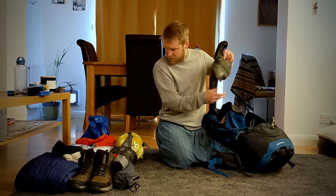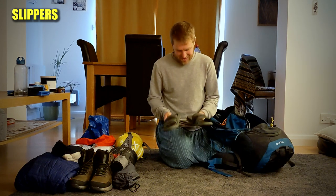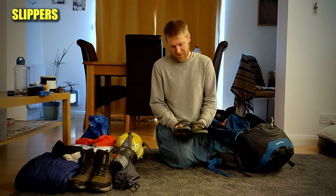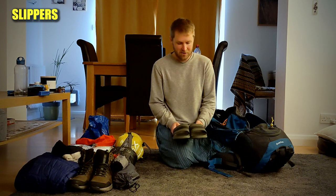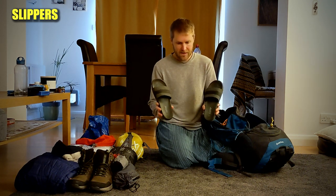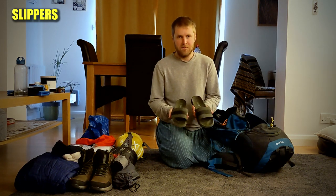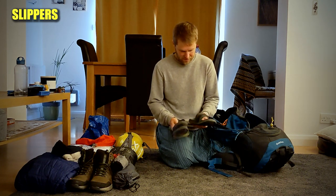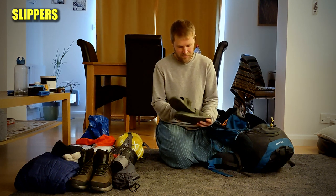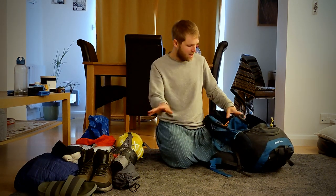These are a bit of a luxury — they're memory foam slippers for the evening when I get to my campsite after a long day of hiking. There is nothing better than putting these on, getting some air to your feet while you put up the tent. I know they take up a bit of space but I'd rather carry these than an extra pair of trainers — they're so easy to slip on and off and make such a difference.